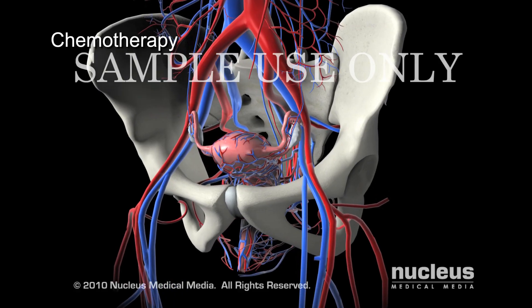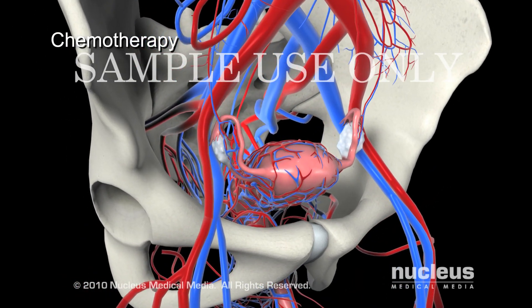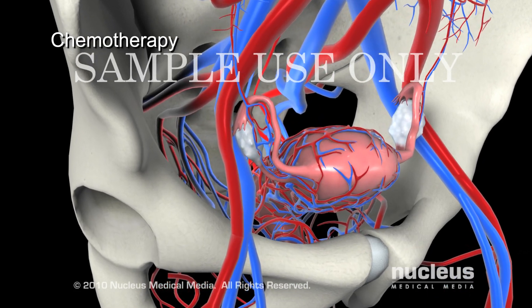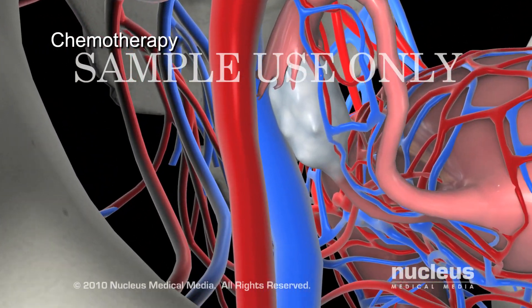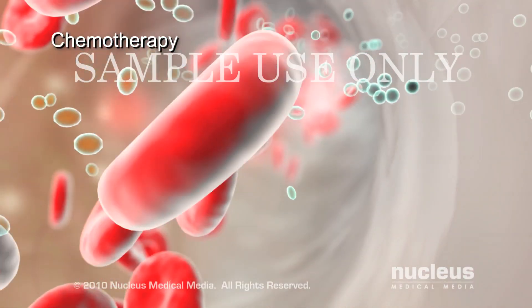Chemotherapy, a systemic treatment, uses drugs to stop the growth of cancer cells by either killing them or inhibiting their cell division. Once the drugs enter the bloodstream, they can travel and reach cancer cells throughout the body.